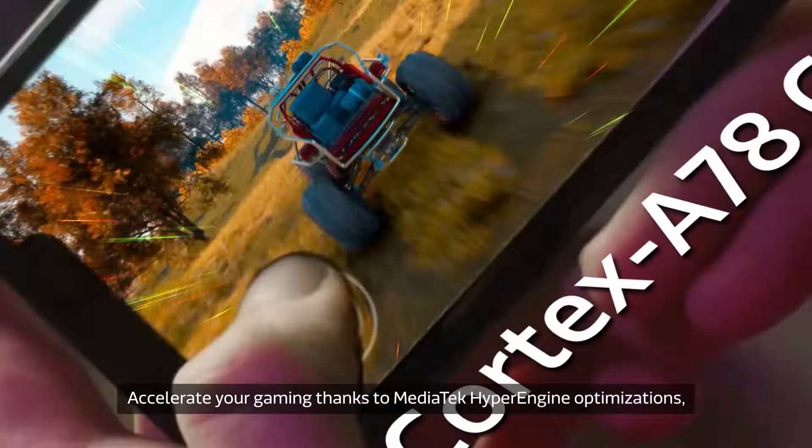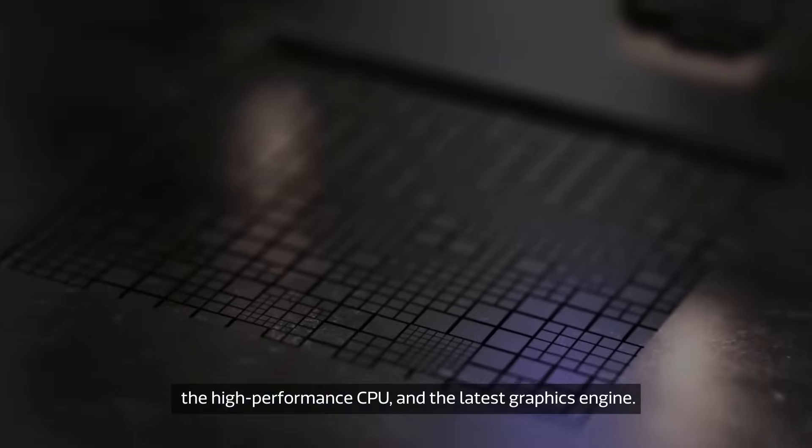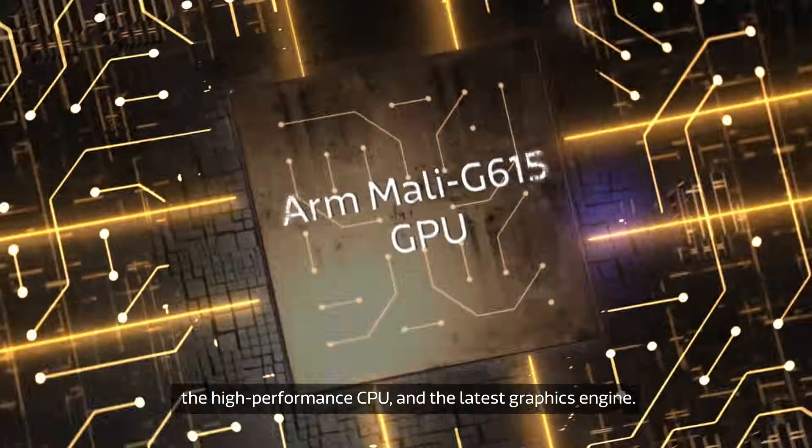Accelerate your gaming thanks to MediaTek Hyper Engine optimizations, the high performance CPU and the latest graphics engine.